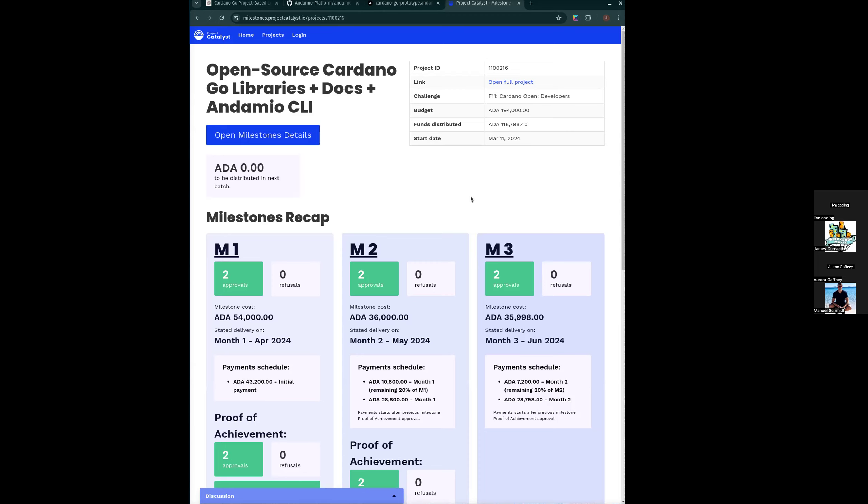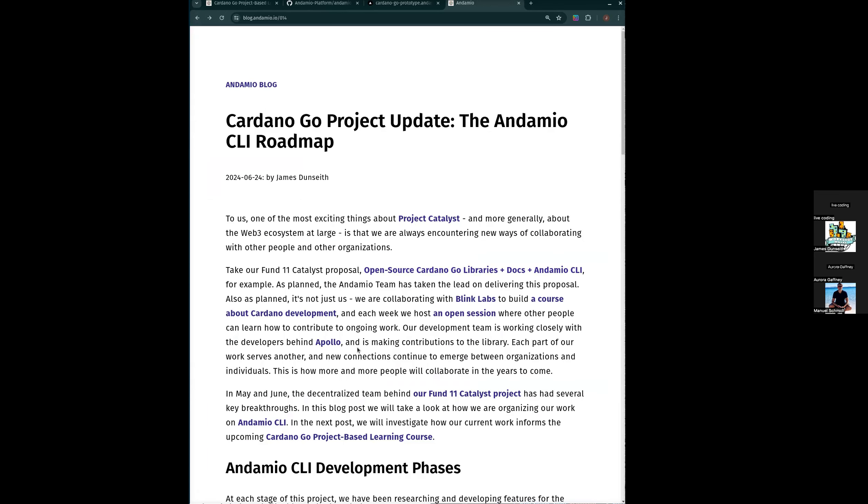We're thinking about learning along with Blink Labs about the tools we need and how we can support documenting the libraries that are in development right now. The Blink Labs team has already released a couple of starter kits, and those integrate very nicely into the Cardano Go PBL course. We can extend upon those into use cases by connecting them to some projects. We've taken the lead on the development and technical deliverables, but we're collaborating with Blink Labs to build the course.